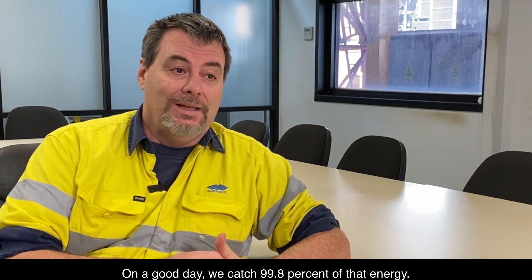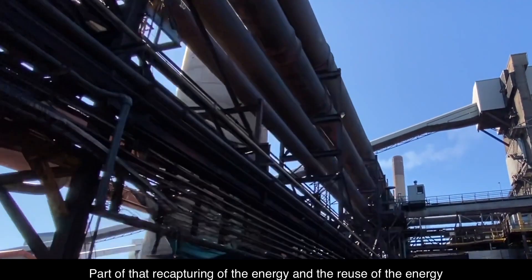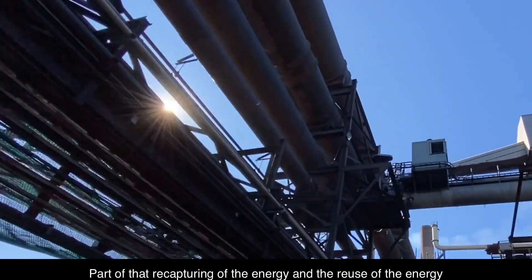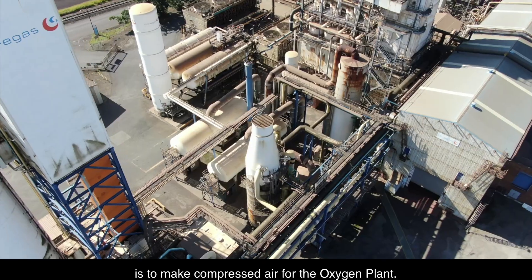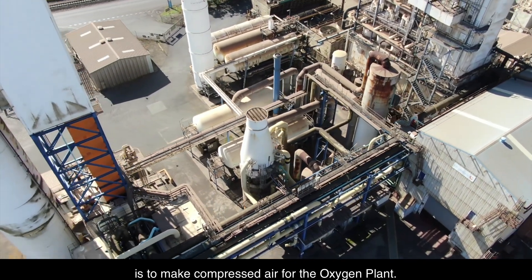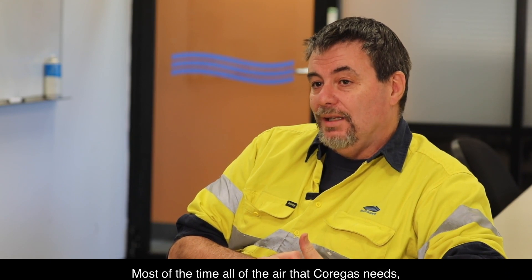On a good day, we capture 99.8% of that energy. Part of recapturing and reusing the energy is to make compressed air for the oxygen plant. Most of the time, all of the air that Core Gas needs, we supply.